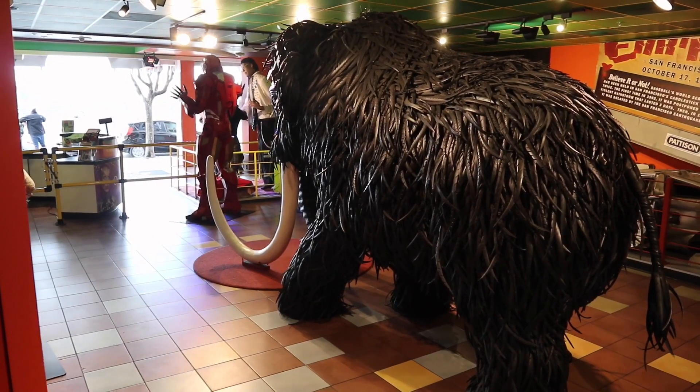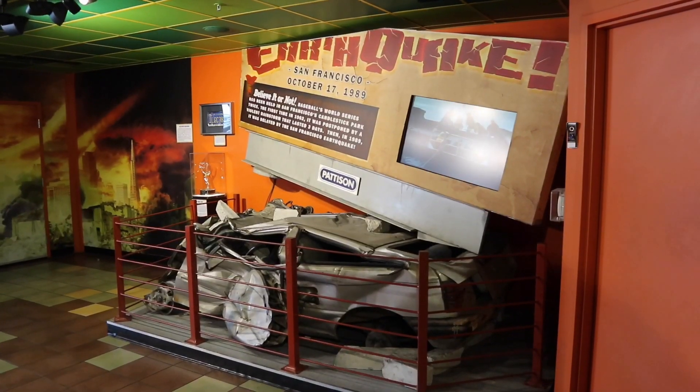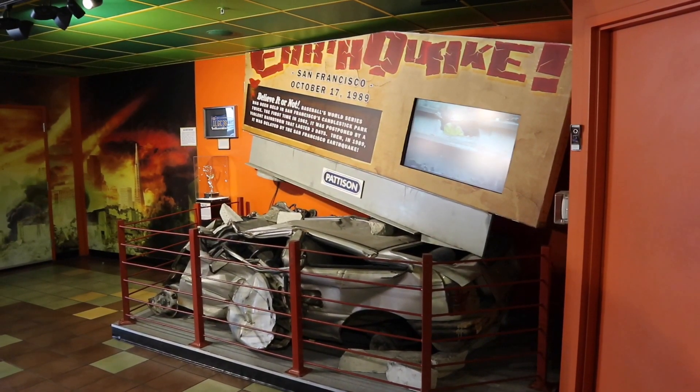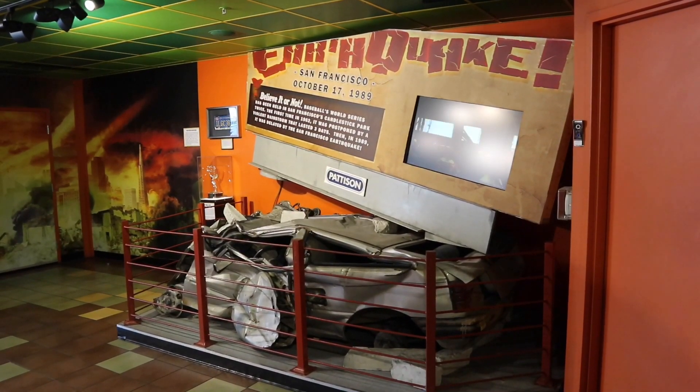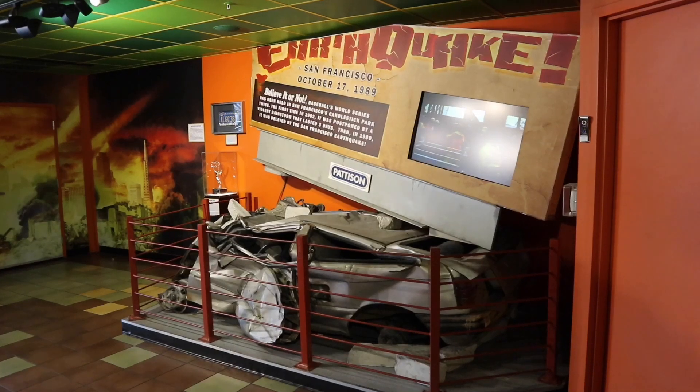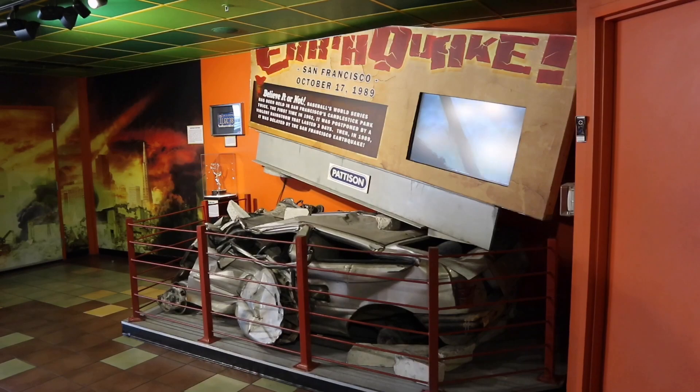The tusks are not made out of tires but the rest of this mammoth is. One of the biggest tragedies in this area happened in 1989 during the World Series — a very bad earthquake — and in this car, for four days a gentleman stayed inside before he was able to be rescued.